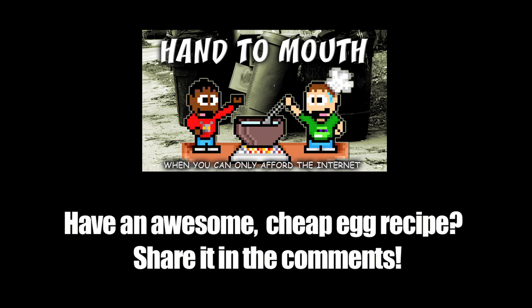Hey everybody, hope you enjoyed our latest episode of Hand to Mouth. If you love it, come check out our Kickstarter, running right now and ending January 14th — link in the description. Check it out, we'll make more eggs for you.